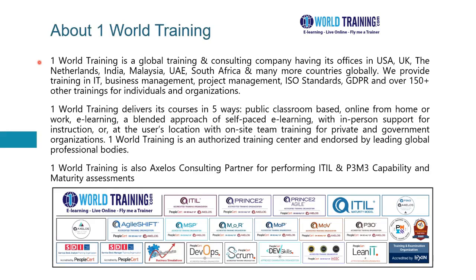We are also authorized and endorsed by leading global professional bodies. You can see the logos of some of those bodies and the certifications that we offer on behalf of them. For example, in the ITIL family, we offer all the courses. And we also offer, through Axelos and PeopleCert, the PRINCE2, PRINCE2 Agile — these are projects in controlled environments, therefore project management courses. And we also have the Agile Shift, which is a transformation certification for Agile.